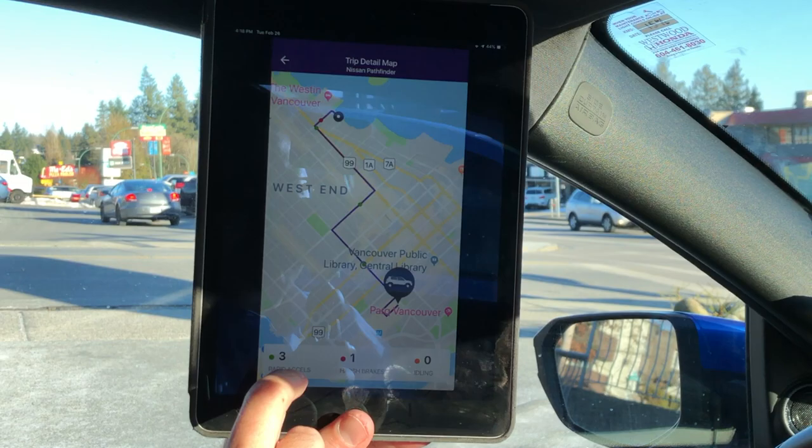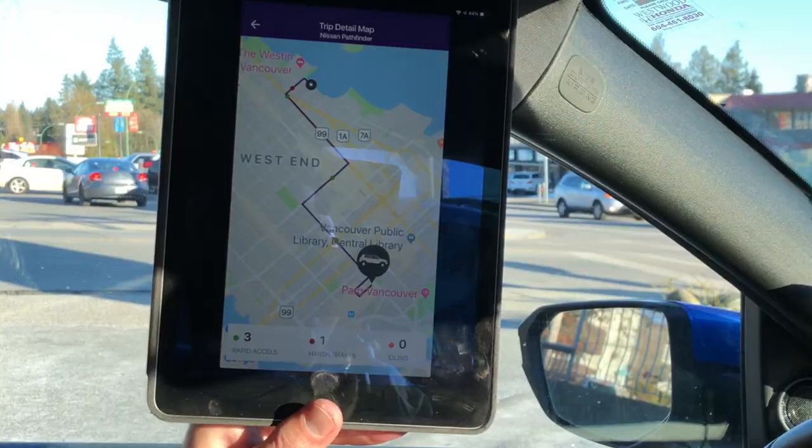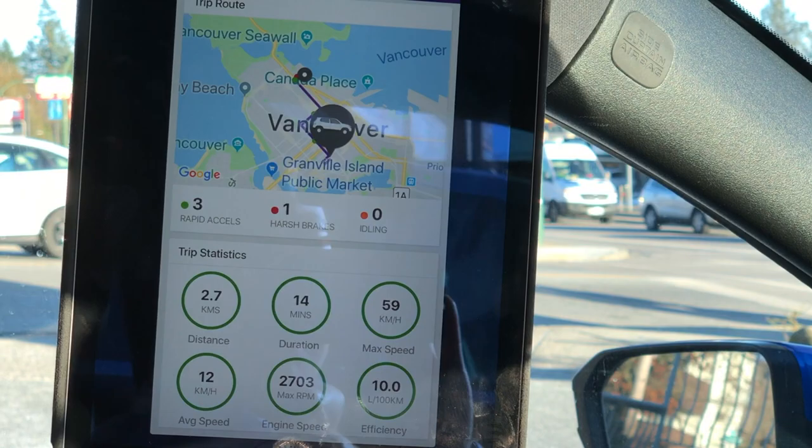I can see her last trips and what she's been up to today — see if she's been cruising around getting her hair done or whatever. She rapidly accelerated three times today, so I might want to have a little chat with Grandma when she gets home tonight. She was harsh braking once, so maybe she almost hit a pedestrian. But other than that, her drive looks pretty clean.